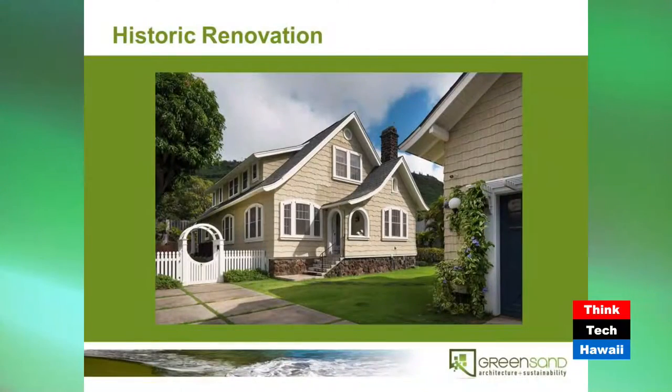The decision to renovate a house in itself is a very green decision, because you're diverting things away from the landfill and not expending a lot of energy shipping more materials over here. There are a lot of nice qualities about that. In this particular instance, we're not only preserving materials — it happens to be a historic home we're preserving. This is the completed home. You can see it's a circa 1920 home built in Manoa — it looks like a gingerbread cottage.